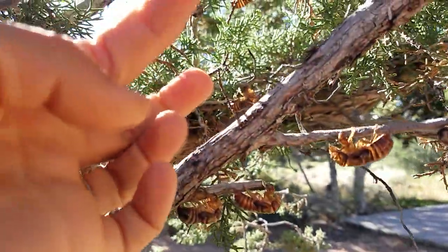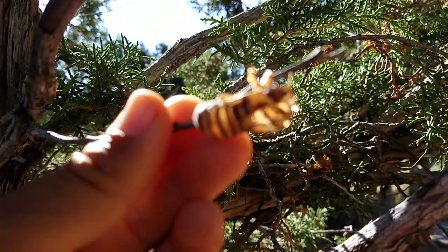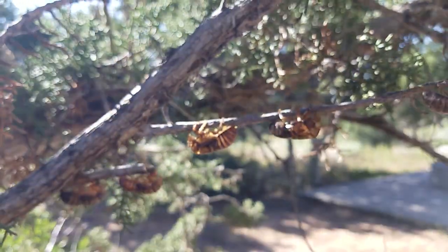And you can see like part of their internal body structure. Let me get the camera up here — that would help, wouldn't it? Just hanging out. It's just freaking amazing. This stuff is so cool.